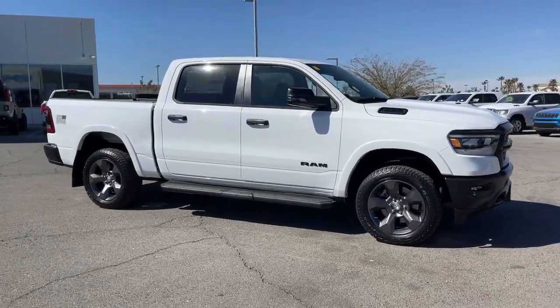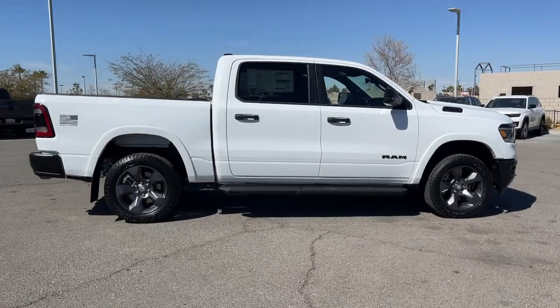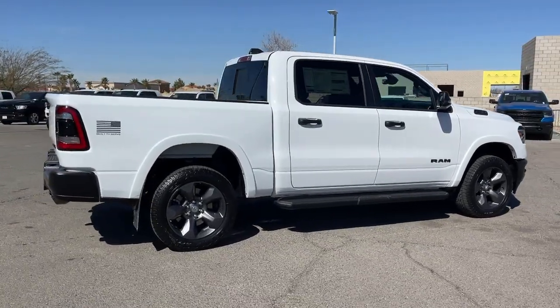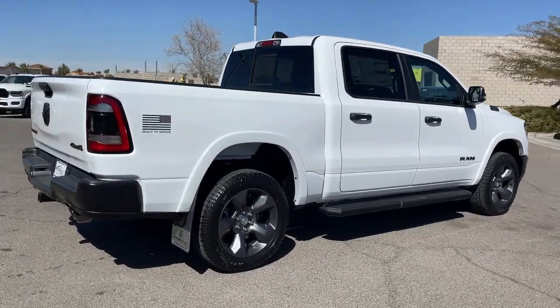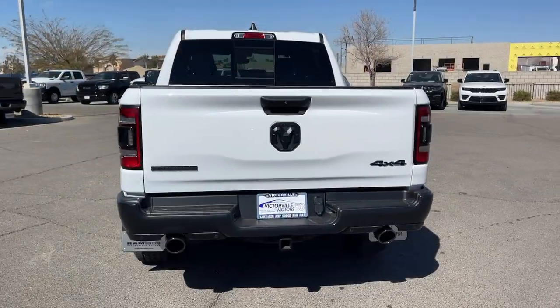You just found the 2023 Ram 1500. The Ram 1500 delivers gritty towing capability, passenger-focused comfort and safety features, and surprising fuel efficiency. These are just some of the great options this vehicle comes with.